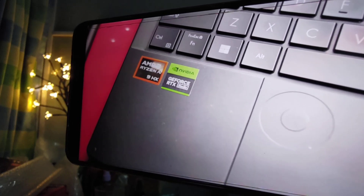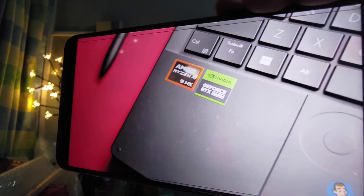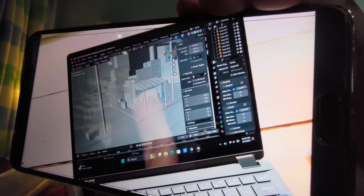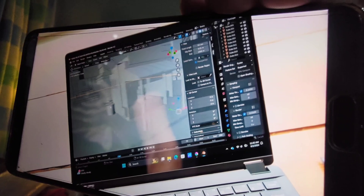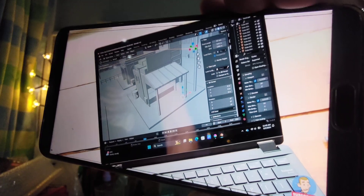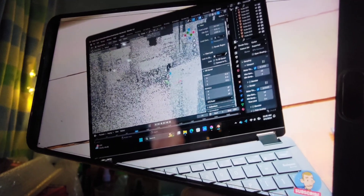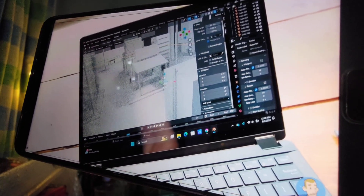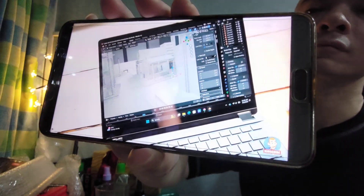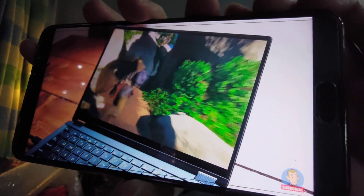Another big pro is that this laptop has a dedicated GPU — a GeForce RTX 4060 — and you can also downsize to a 4050. It's really rare to find that in something so small. Usually when you get a really tiny laptop, there's no GPU and you're making more compromises on power. The GPU makes Blender rendering much much faster. Brad doesn't do a lot of heavy rendering since he's making comics, but it's nice not to have to wait as long.